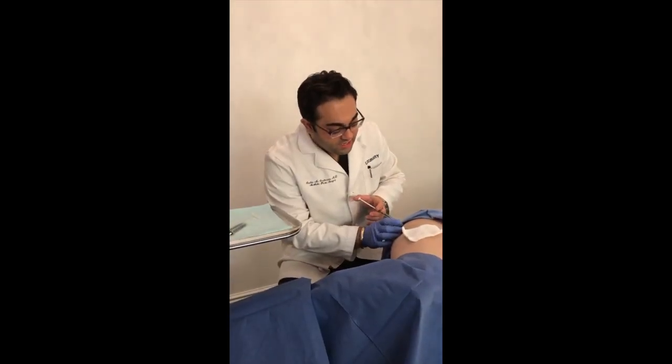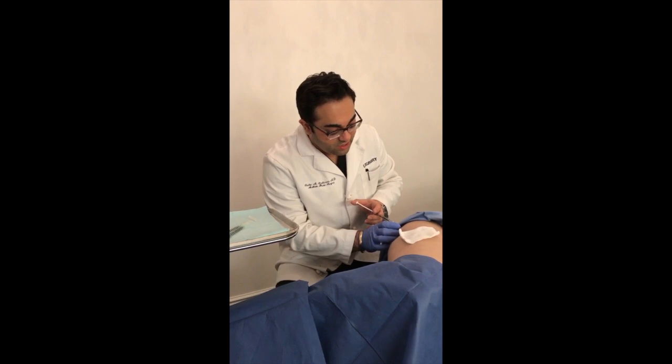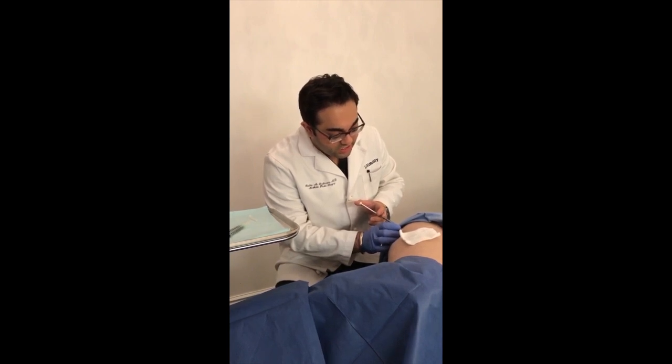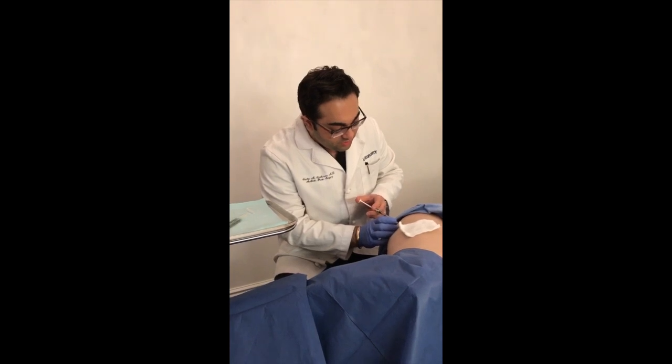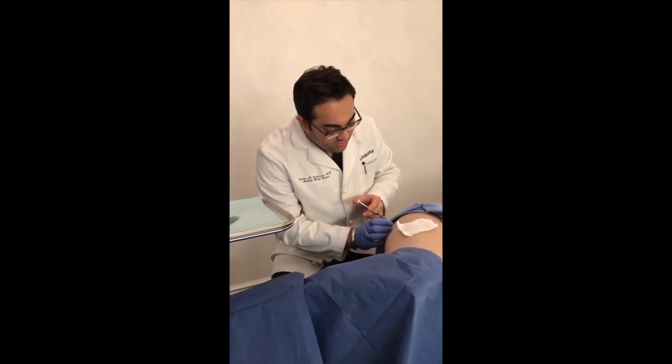So here we are — we went ahead and numbed this area prior to injecting, so she's actually not even feeling any of these tiny little pokes, and I'm just marching right along and injecting the outer thigh fat.